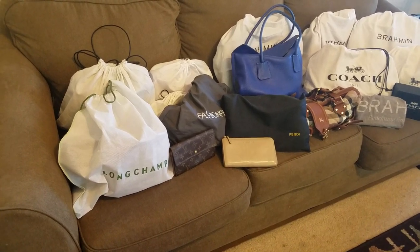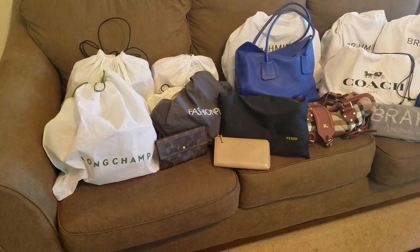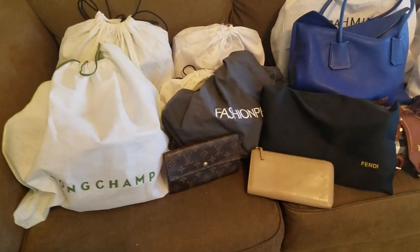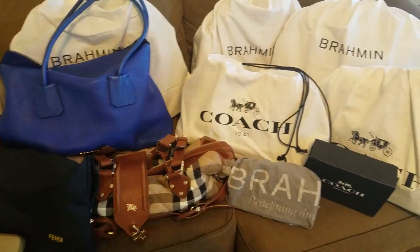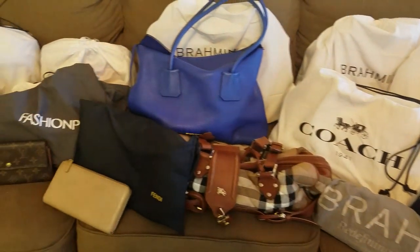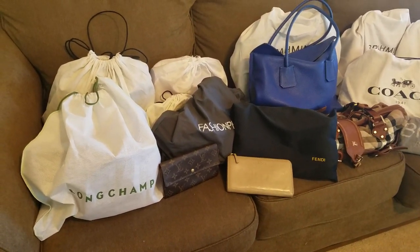Hello, hello again. So, I believe I'm going to be naming this video my 2018 purchases. So these are the items — bags and small leather goods, SLGs — that I obtained in 2018. That's a quick panorama of my items, and I'm going to go ahead and do a quick review of each.